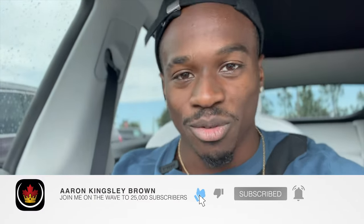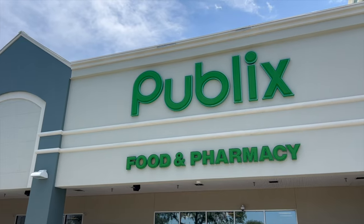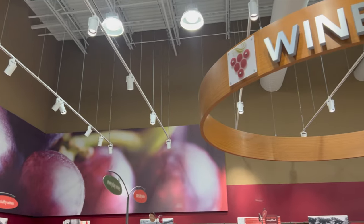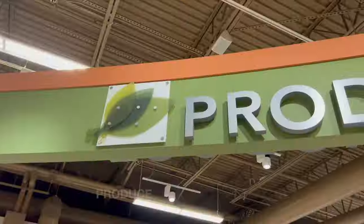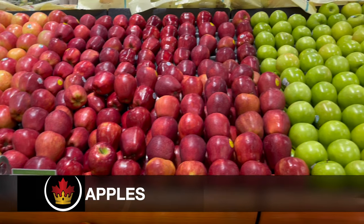Before we head in, if you could smash that like button and subscribe to the channel to join me on the way to 25,000 subscribers, that's greatly appreciated. Alright, let's head in. Produce is usually one of the first stops I make at the grocery store because it's generally near the front of the store and it's always good to get your fruits and veggies in.